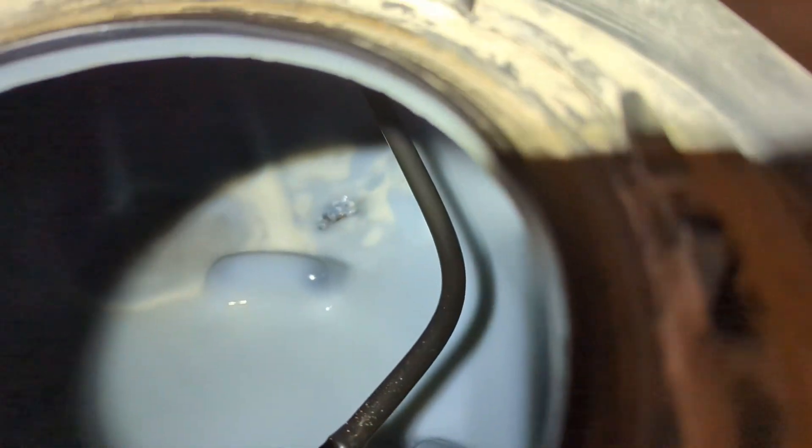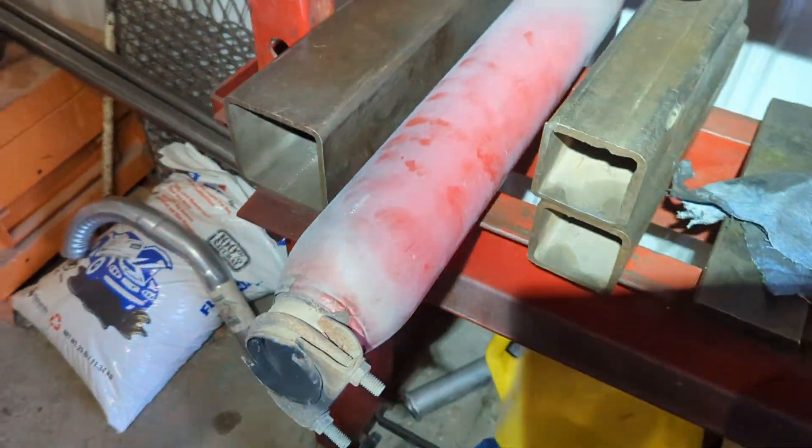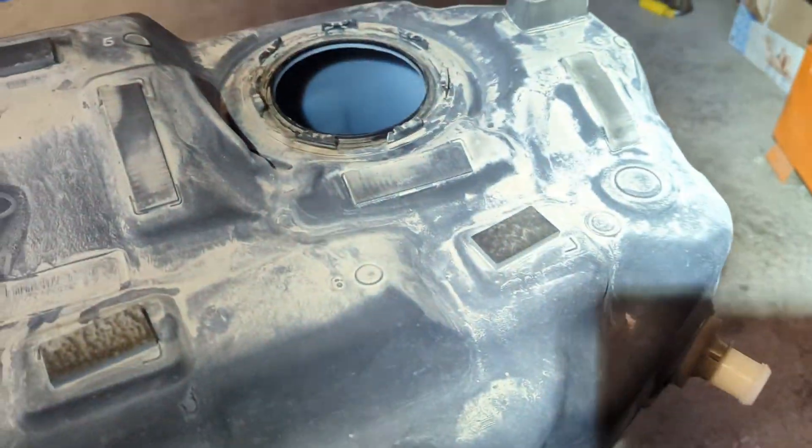Put in a little coupler, welded that in, she's all back together. Surprisingly, the customer is probably not going to be too happy because it's a pretty quiet exhaust. But anyway, I'm going to show you guys something here real quick — take a look at the inside of that, kind of see where it's starting to come all the way through — there's the hole.